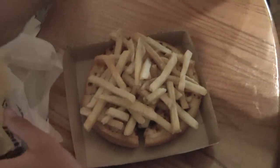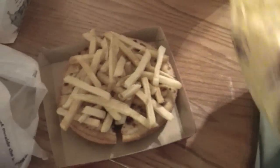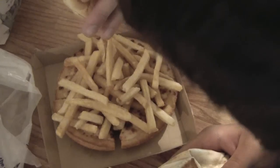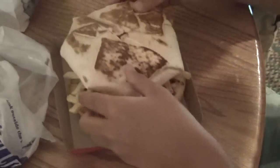That's the McDouble. Things are falling apart — I told you it would disintegrate by the time we got back. That's the bottom half of the pizza, and that's the Crunchwrap. Oh my God, this is definitely bigger than expected.